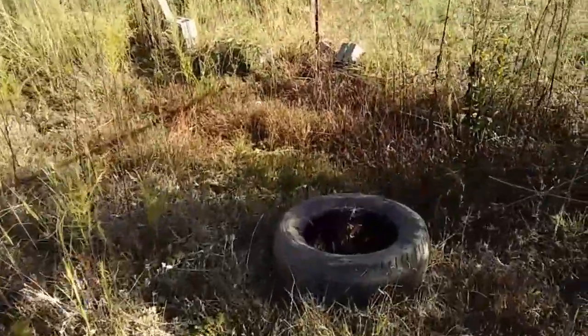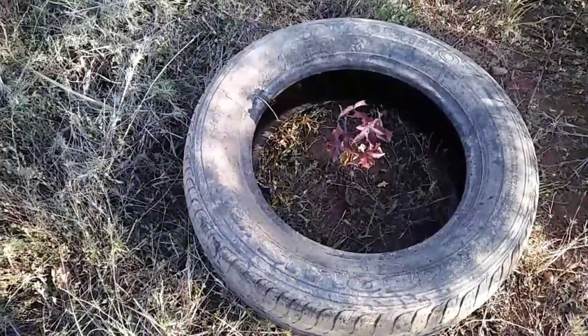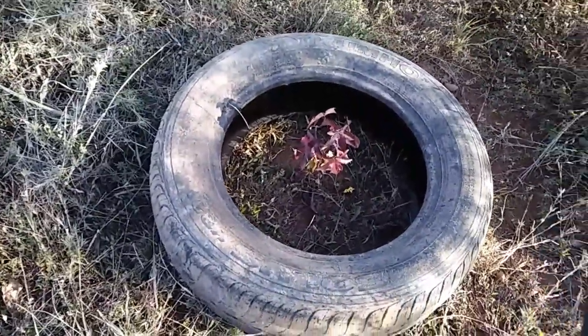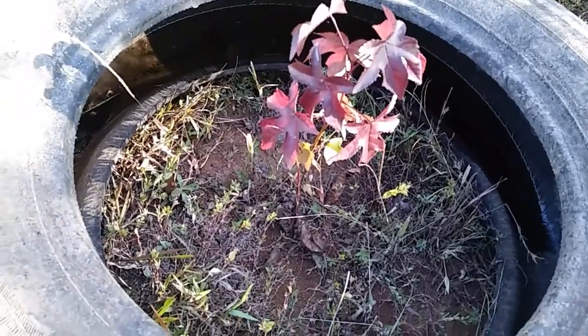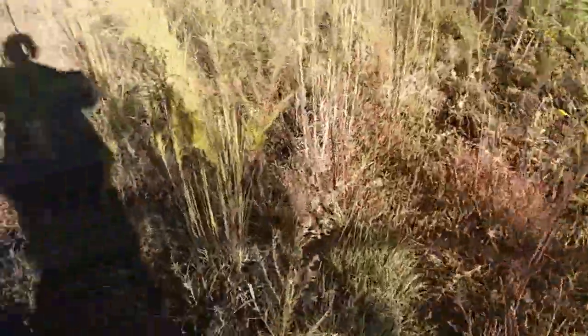I need to go in there and weed it a little bit better, but I just put a tire around it to remind me where it's at, and I'll get all those other little plants out of it. Isn't that nice looking? I just know that's a maple. Anyhow, let's go find that other big tree trunk over this way.